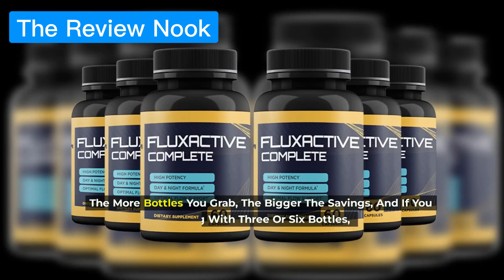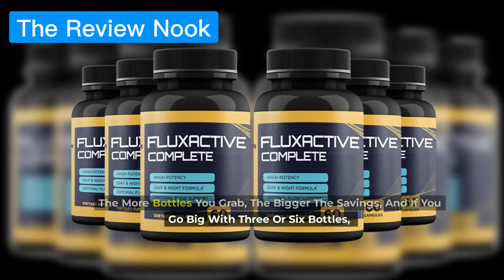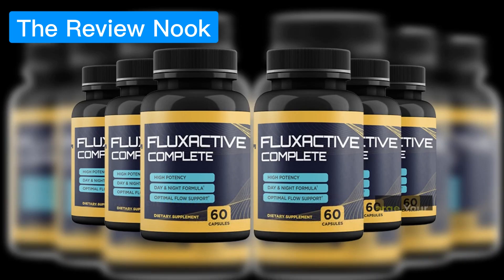The more bottles you grab, the bigger the savings. And if you go big with 3 or 6 bottles, you'll even score some digital bonuses to supercharge your results.